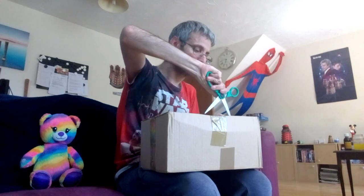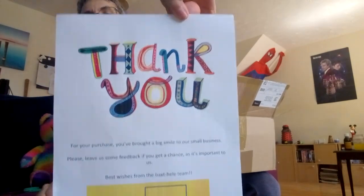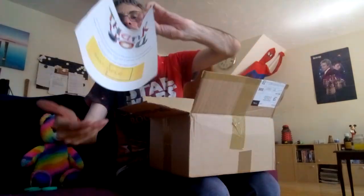Hi guys, it's me Paul again, welcome to another segment. Today I've got a mystery box from eBay. In here is about 20 plus items worth around 70 pounds to about 300 pounds — these are not returns, these are brand new. So let's open them up and see what we have. There's a thank you letter in here — that's very nice, thank you very much.